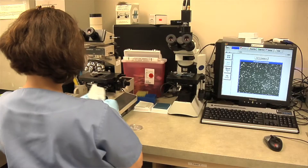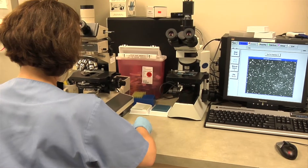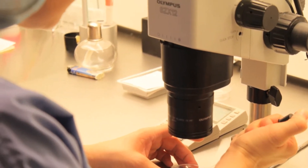Some people want to know how ICSI is used in IVF — and everything we do seems to have an acronym. ICSI stands for intracytoplasmic sperm injection. We can take one sperm and put it right into the cytoplasm of the egg, which is where it needs to be in order to initiate fertilization.